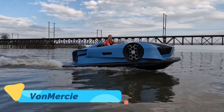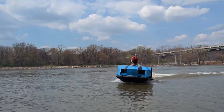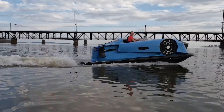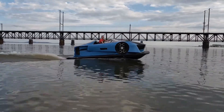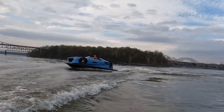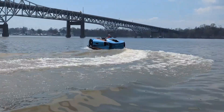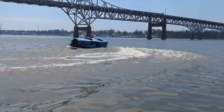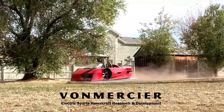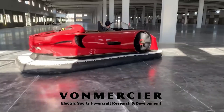Imagine a personal hovercraft that blends luxury, speed, and sustainability — that's the Von Mercier EV Jet. This electric-powered hovercraft redefines transportation with its sleek, futuristic design and advanced propulsion system. Unlike traditional hovercrafts, the EV Jet is designed for both land and water, offering a smooth and silent ride across multiple terrains.